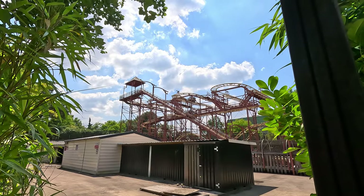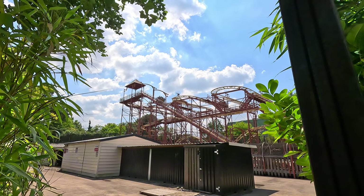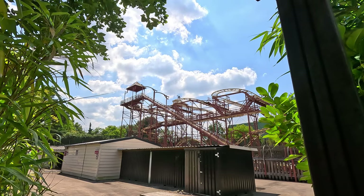The Speedybop is a wild mouse style coaster featuring sharp turns and less than comfortable seats. It's a mid-tier ride at best and it might be worth skipping if the lines are long. Don't forget to protect your knees.